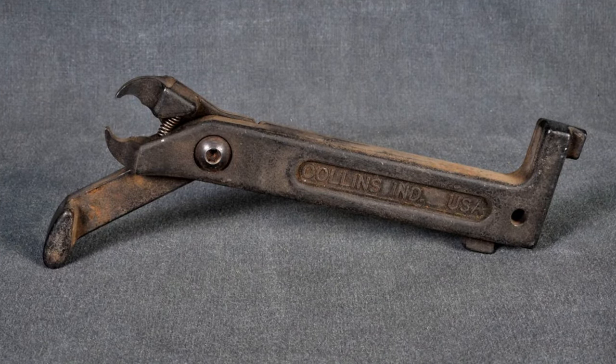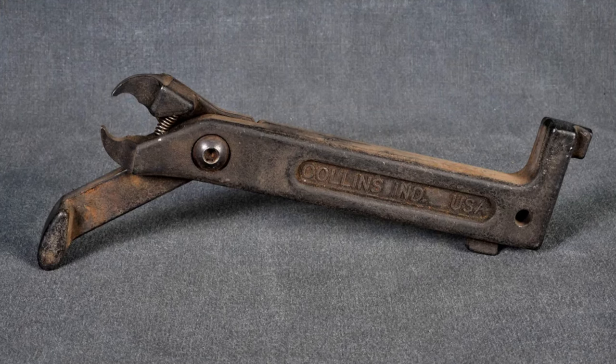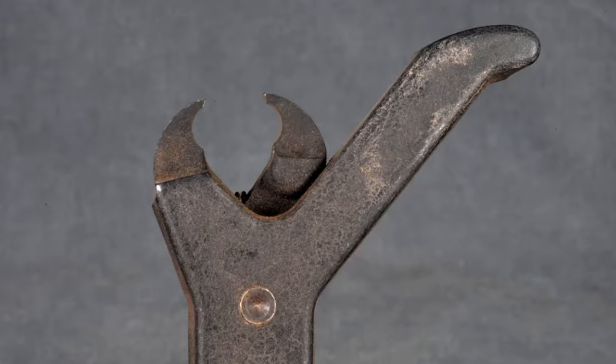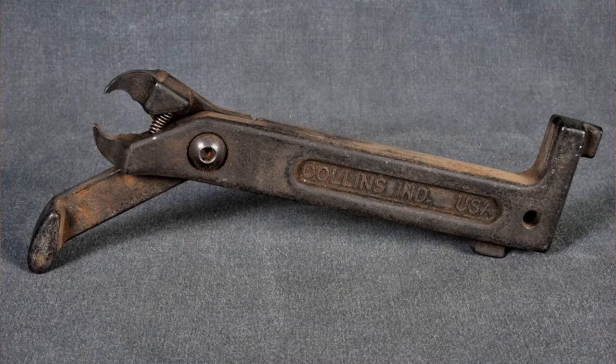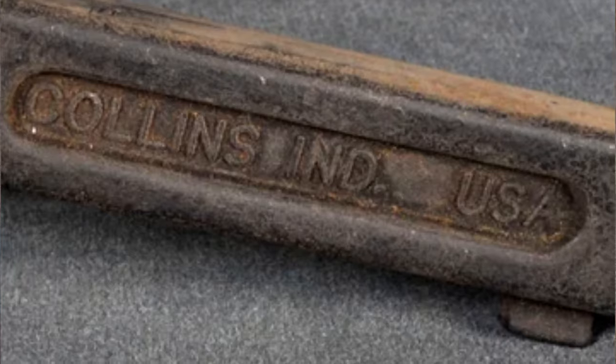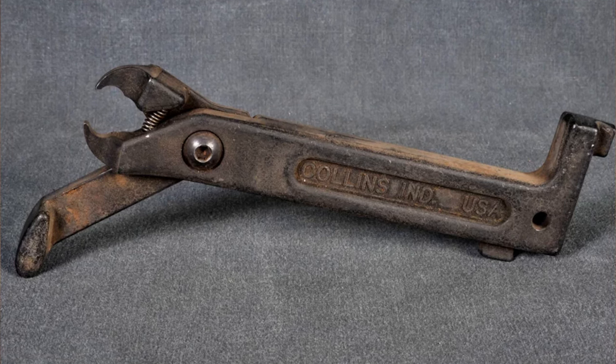What is this spring-loaded tool that has about three-fourths of an inch of swing? It weighs one pound three ounces and is approximately eight inches in overall length, with jaws that are normally open. It was found at the bottom of a tool bag in an estate sale. It feels well made and says 'Collins, Indiana, USA' on one side and 'Colo Spring Company' on the other.